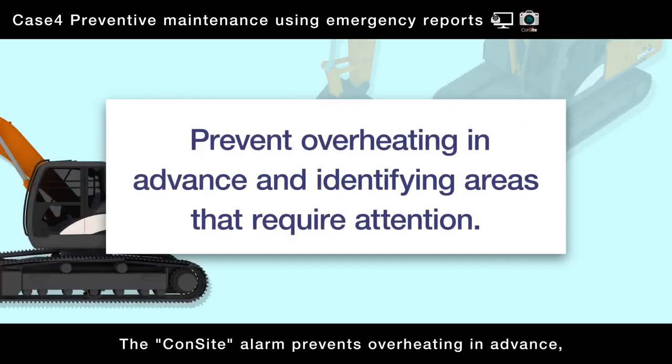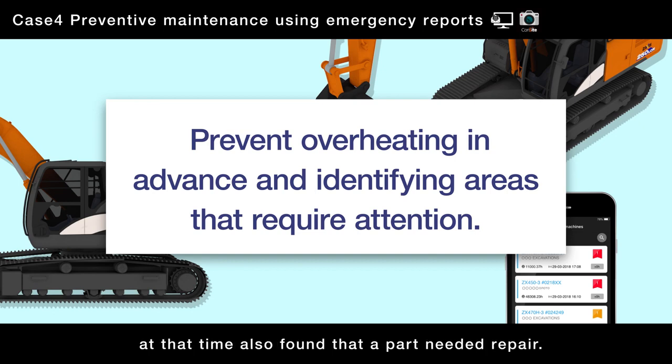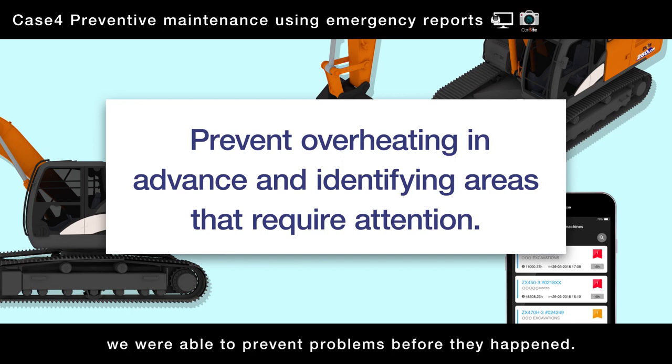The con-site alarm prevents overheating in advance, and through the preventive maintenance inspection performed at that time, a part needing repair was also found. By detecting signs that could lead to machine failure and responding promptly, we were able to prevent problems before they happened.